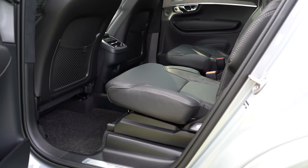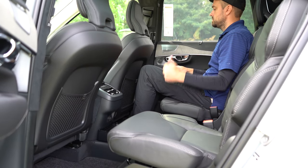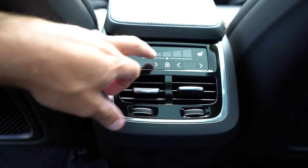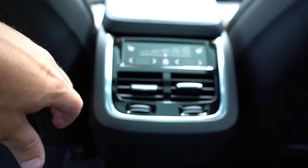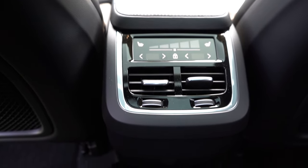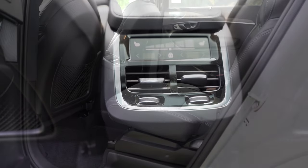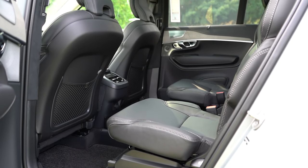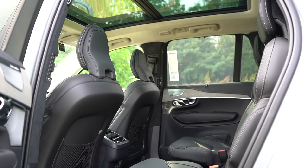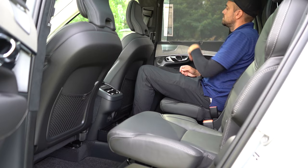Second-row legroom comes in at 37 inches. As an even six-foot-tall person, here's how much space I had back there. Four-zone climate control comes standard, so both rear passengers can set their own temperatures. Heated rear seats come with the Climate Package for $750. Dual phone charging ports for second-row passengers. You have your choice of bench seating or captain's chairs — we have the captain's chairs today. And one of my favorite parts: rear window sun shades for those second-row passengers.